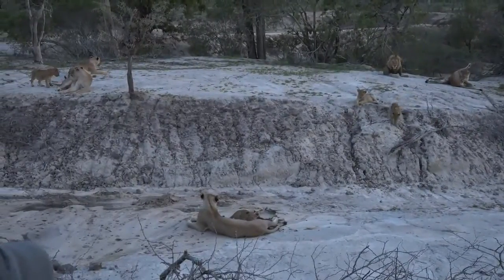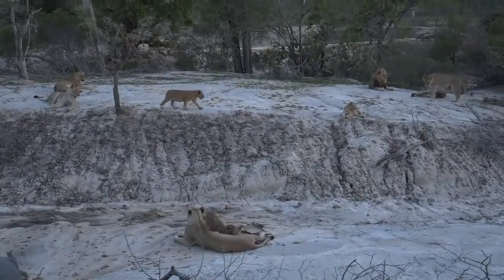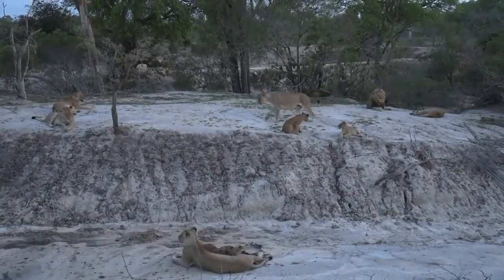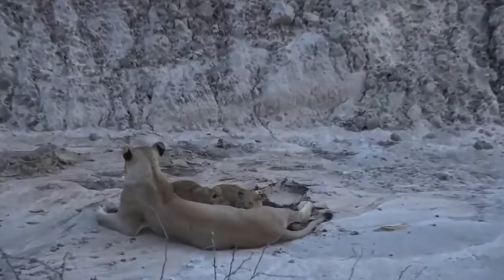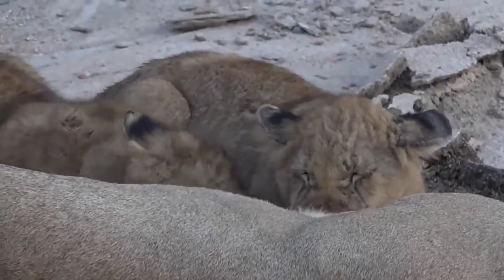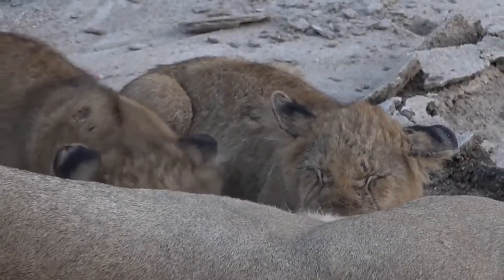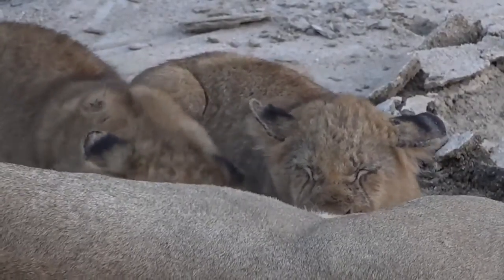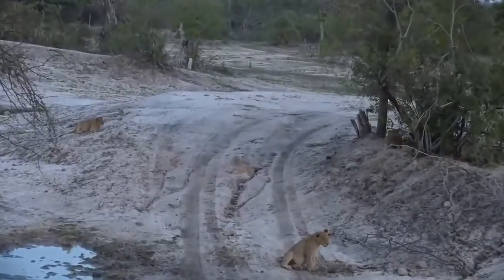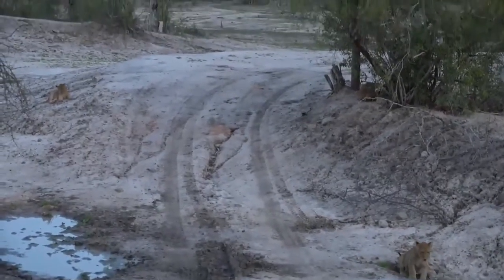They're still trying to suckle. I can't remember exactly how old they are - I think we're looking at six months for the biggest ones, then five months, then maybe four months, or possibly five, four and three. Does anybody remember exactly when they were born? I think the Teddies were born in July, which would put them at three months - the Teddies being the three youngest. The others were about a month older, so let's go three, four and five months. Quite astounding how we forget these things.